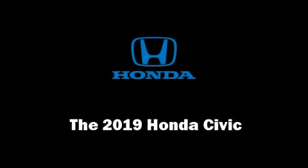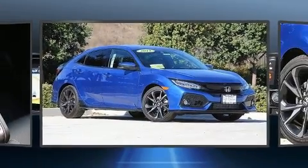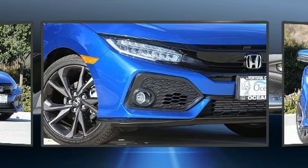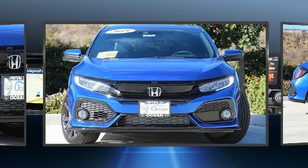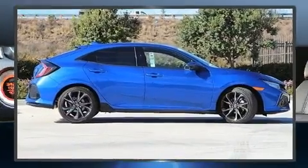Get excited about the 2019 Honda Civic. This four-door, five-passenger hatchback is ready to drive off the showroom floor. It features a continuously variable transmission, front-wheel drive, and an efficient four-cylinder engine. A turbocharger is also included as an economical means of increasing performance.